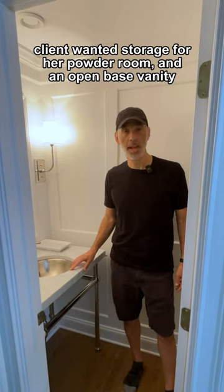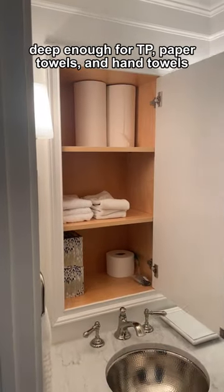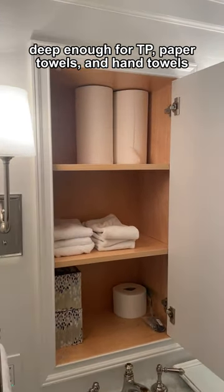Client wanted storage for a powder room and an open base vanity. I designed a deep cabinet with a mirror front, deep enough for toilet paper, paper towels, and hand towels.